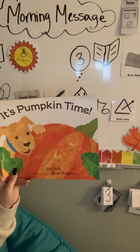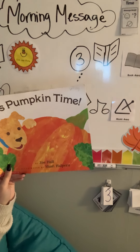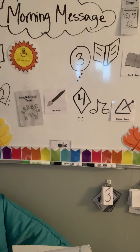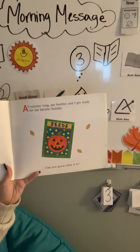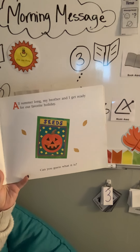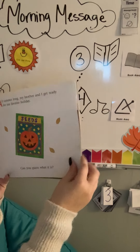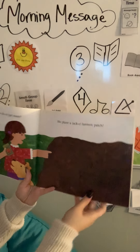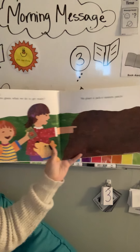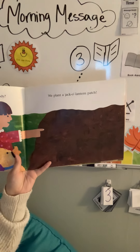It's Pumpkin Time by Zoe Hall. All summer long, my brother and I get ready for our favorite holiday. Can you guess what it is? Halloween! And can you guess what we do to get ready? We plant a jack-o'-lantern patch.